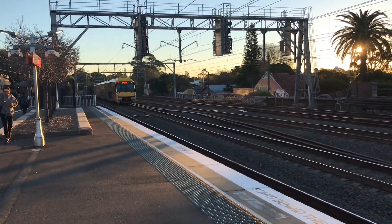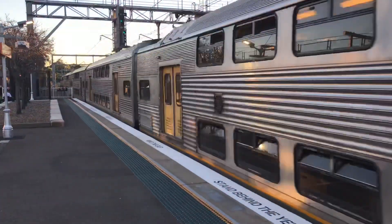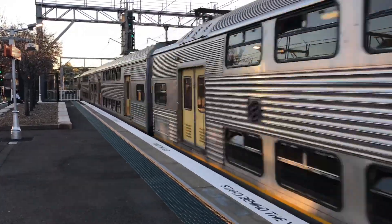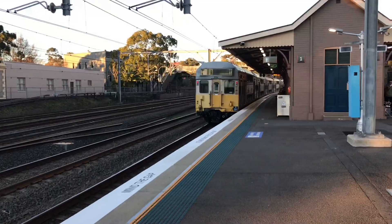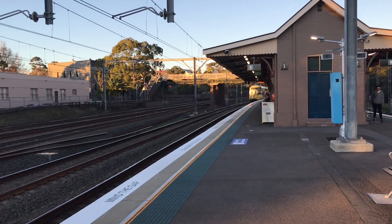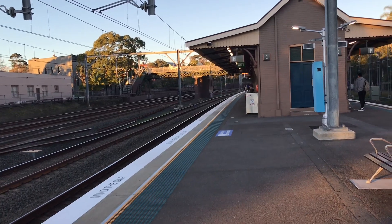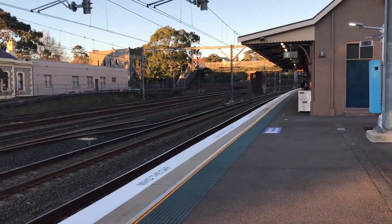What an S set! S65 is the front half, S91 the rear half. Still finds it ironic that back in 2014, in like episode 5, I was saying the S sets are going to be gone forever — and now, four years and 750-plus episodes later, they're still in service.